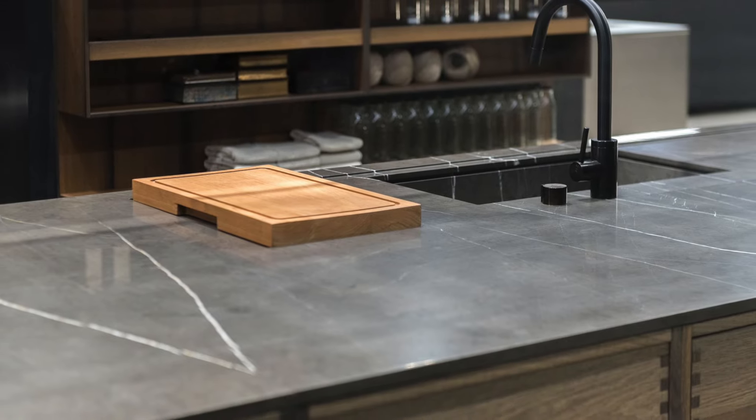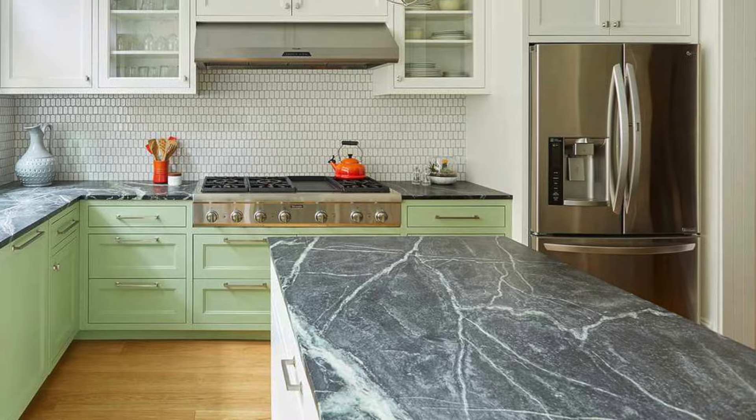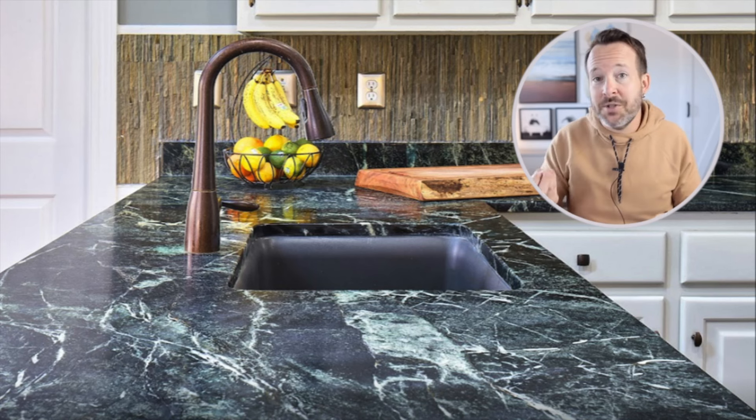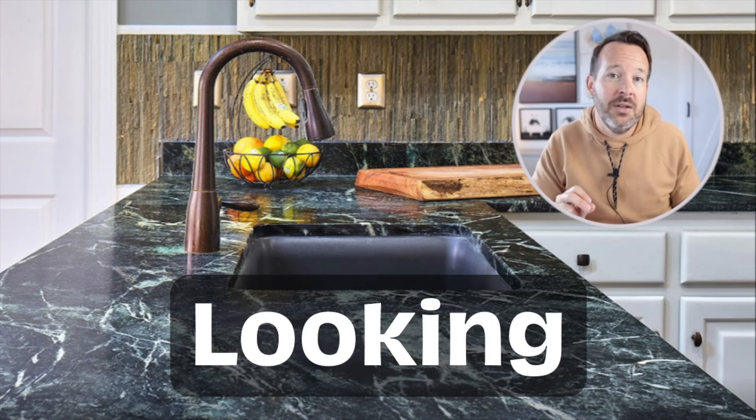There's something about soapstone that many people absolutely love — it's the look. It's not so much the benefits; it's what the countertop looks like and feels like. The mineral talc in the surface gives it a nice soft texture, but also very beautiful natural veining. And once that top is oiled, the richness of the material really shines through. For a lot of people, that is a big benefit — they want their countertop to look beautiful, and soapstone definitely is a beautiful looking countertop.